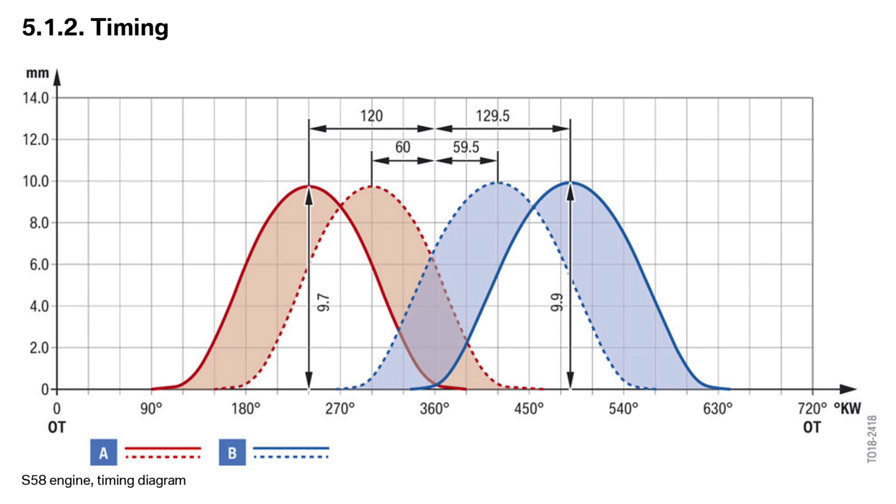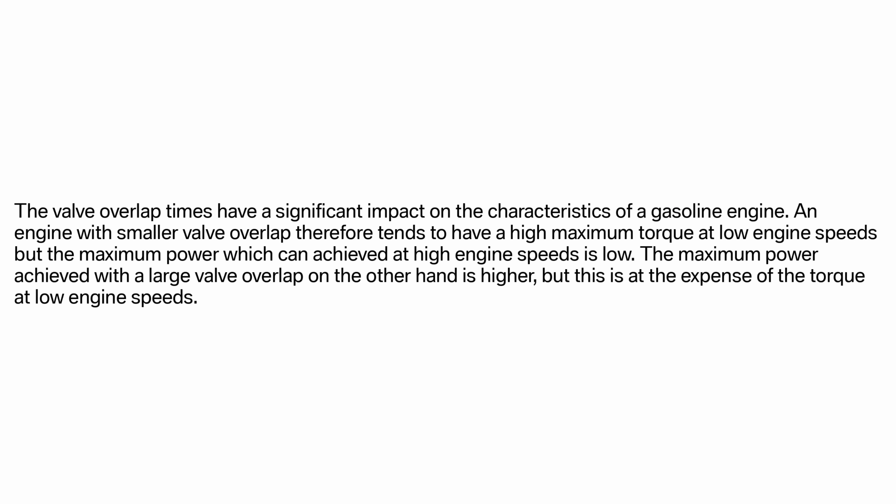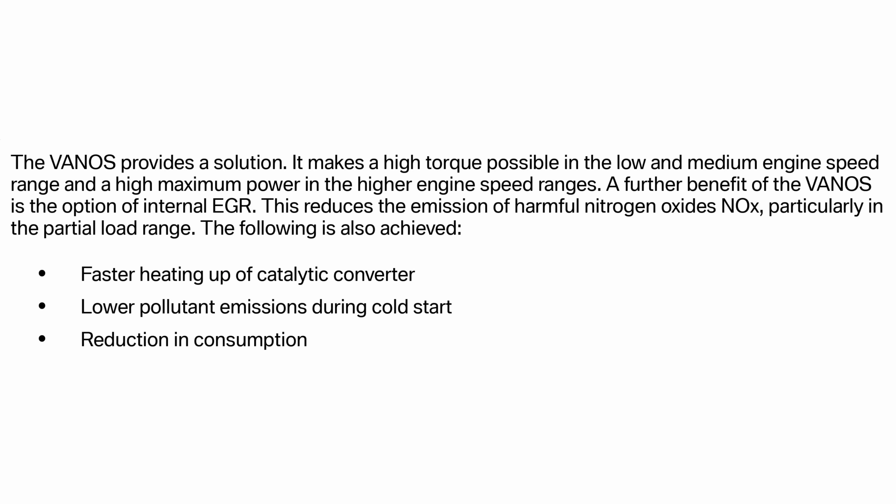Vanos is BMW's implementation of variable valve timing. Pretty much all OEMs have it to some degree because it has a lot of different benefits. Valve timing is similar to ignition timing where you can control the exact timing of the valves opening and closing. The cam is actually adjustable, and when you adjust the position of the cam it can open the valves earlier or later to help you get the performance you're looking for. This is primarily a benefit because you need different valve timing for good emissions and fuel mileage versus good horsepower and torque.